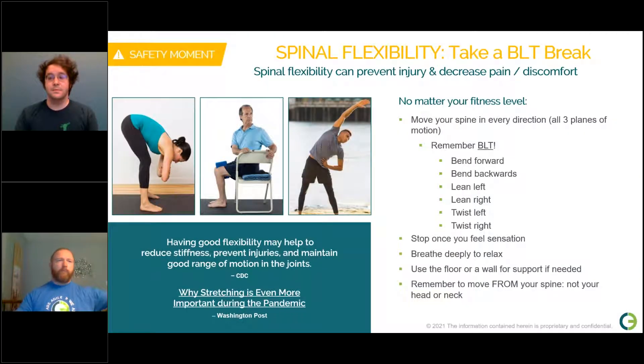Before we begin, let's take a quick safety moment on the importance of flexibility and movement, otherwise known as taking a BLT break. No matter what your fitness level, you should move your spine in every direction: bend forward, bend backward, lean left, lean right, twist left, twist right. Stop once you feel a sensation, take a deep breath to relax, and use the floor or wall for support if needed. Always move from your spine, not your head or neck. Good flexibility helps reduce stiffness and injuries, and it's good for your joints.